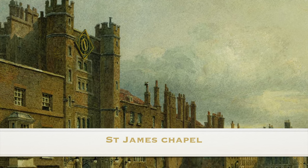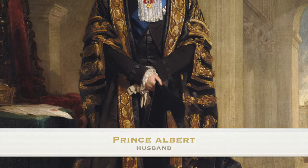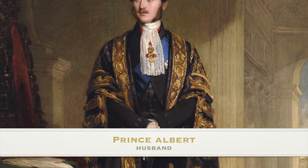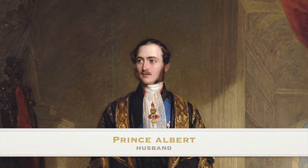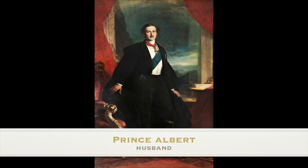Each of the bridesmaids was awarded an exquisite brooch in the shape of an eagle, lovingly designed by the groom Prince Albert, who had teamed up with prestigious London jeweller Charles de Vee. The brooches were of the highest quality, with newspapers of the time writing that the whole workmanship of the brooches is very superior.